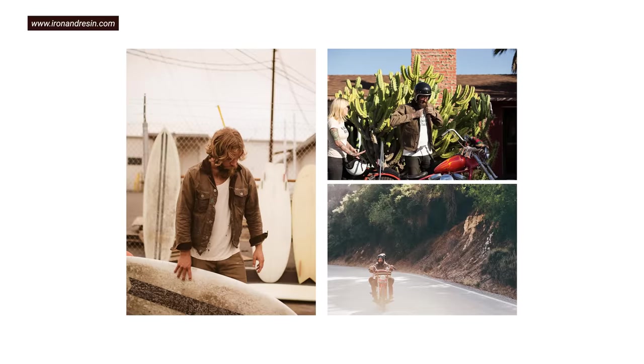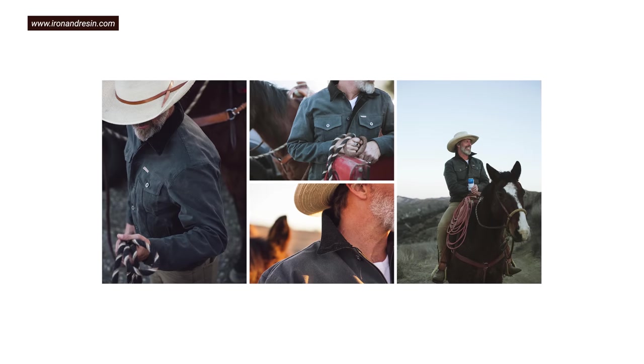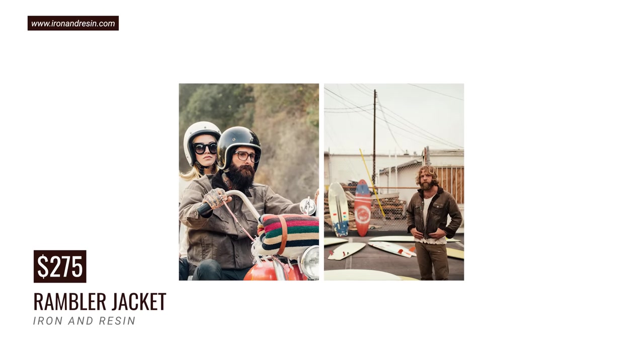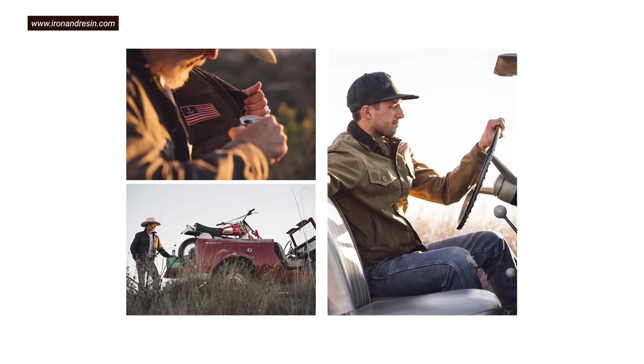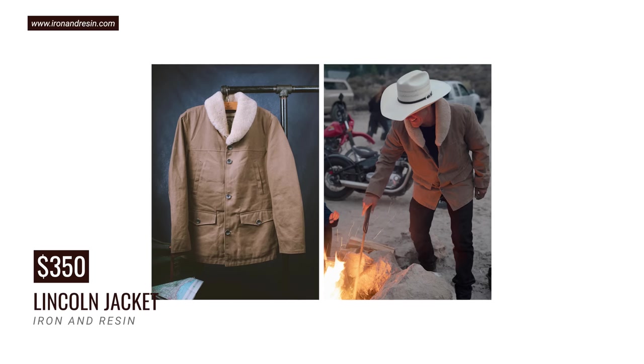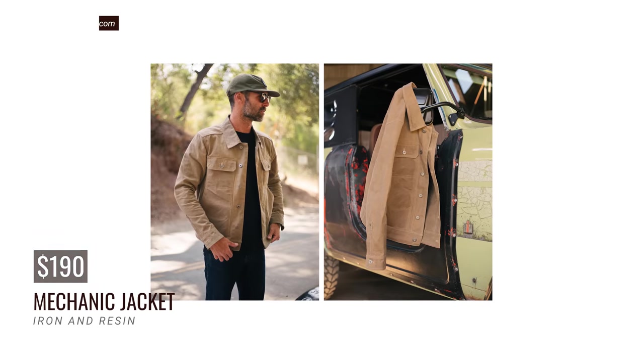A runner-up for best value is Iron and Resin — a brand everyone should check out. They're a bit motorbike-focused but their canvas jackets are pretty everyman. They're known for their Rambler jacket, which is 12 ounces, made in America, and $275 — practically the same price as Flint and Tinder, though unlined. They also have a cool fleece-lined one at $350, and a mechanic jacket at $190 — imported though. Surprisingly wide range of American-made canvas jackets.